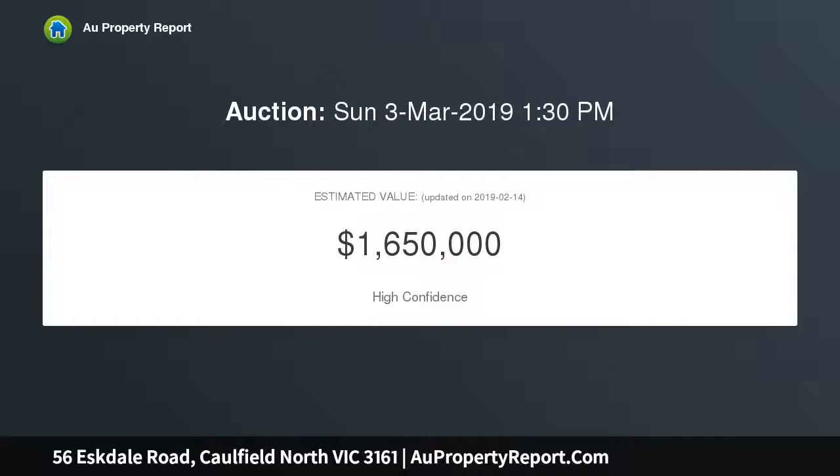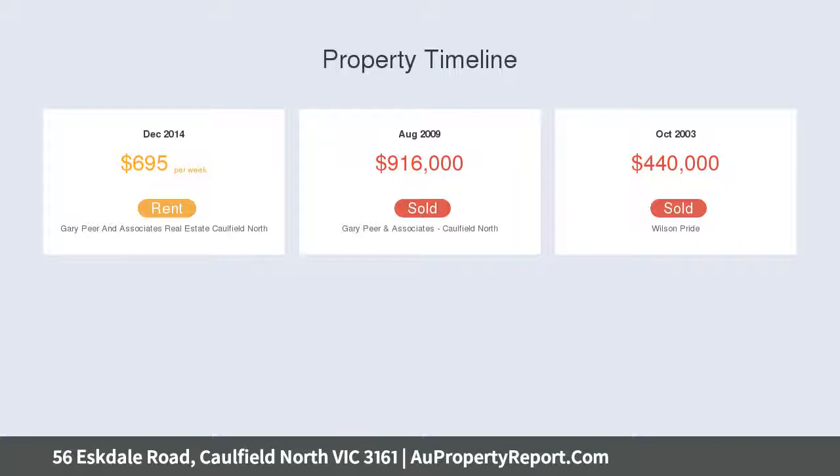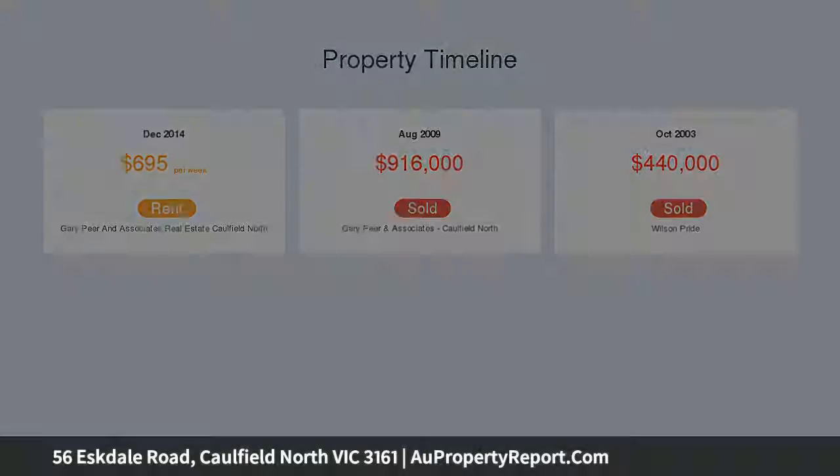Ideally located in this highly regarded residential locale with an attractive north-facing aspect, this beautiful home is positioned just a short stroll to Hawthorne, Balaclava Road Shops, Caulfield Station and Trams, Caulfield Park and elite schools.